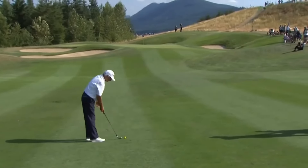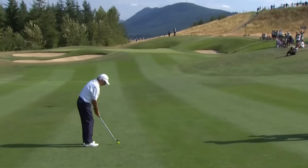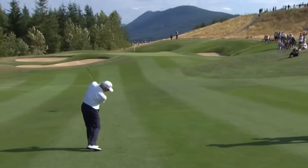Looking ahead at the 13th tee, making sure no one's hitting up there on the par three before he pulls the trigger. 426-yard hole — he's down to, I think, about 67 yards, Mark. That is a massive tee shot for Freddie, 62 years old, getting it out there over 300 yards. That's one thing he hasn't lost, it seems like.